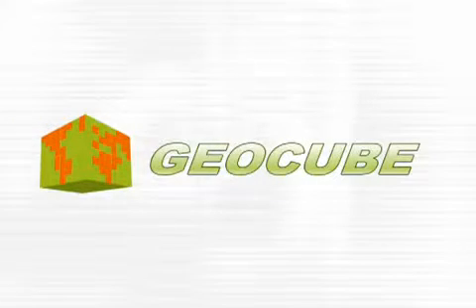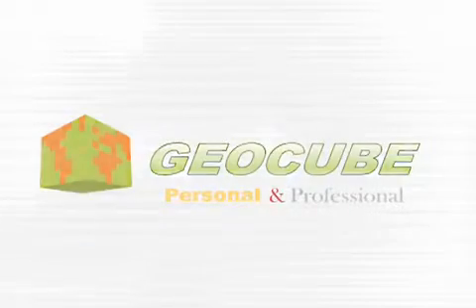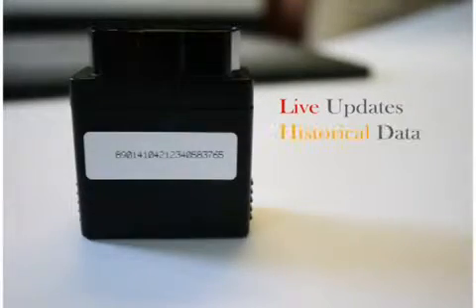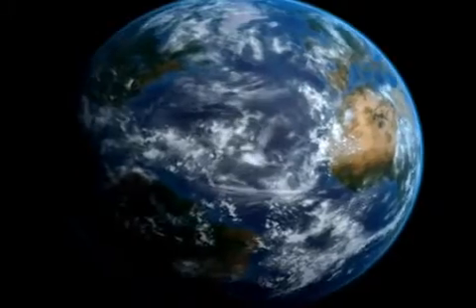The new GeoCube — an easy to use GPS system for personal and professional tracking needs. Live updates, historical data, families, businesses, anything with wheels. This is the new GeoCube. Plug and track in three seconds flat.